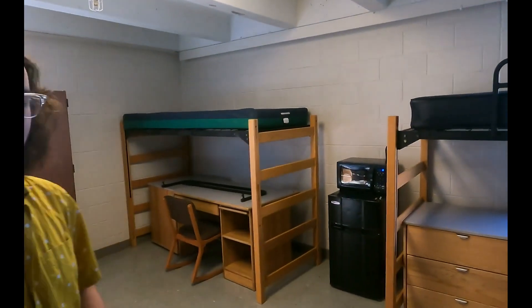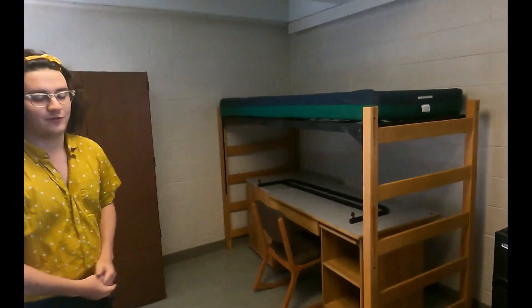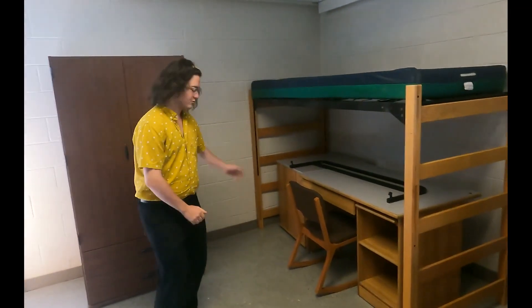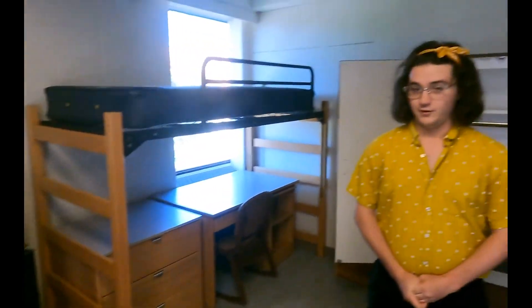Come on in! Welcome to a triple in Matthias. Here's one of the living spaces for a student in here. Each student gets a bed, a desk, some drawers, a wardrobe, and a safe like this one, and a bookshelf as well. This room, of course, has three people. They all share a fridge and a microwave as well.